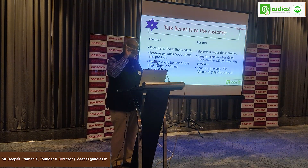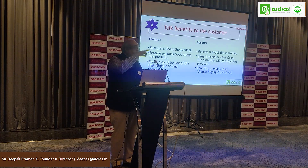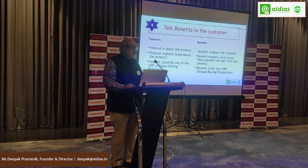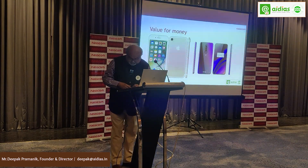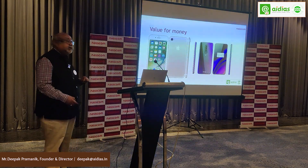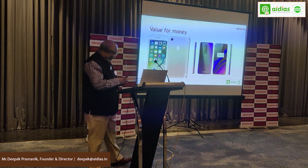A singular value proposition is what we are talking about, and we are proving it through our business knowledge of the industry. We finally settle for value for money.